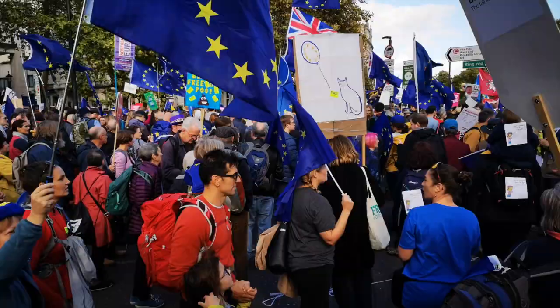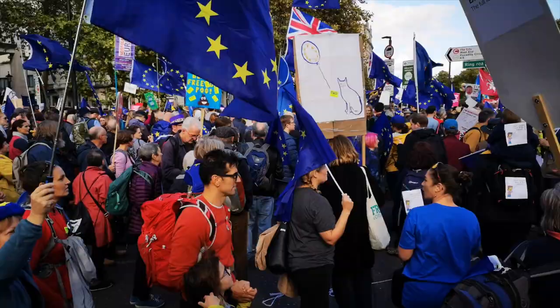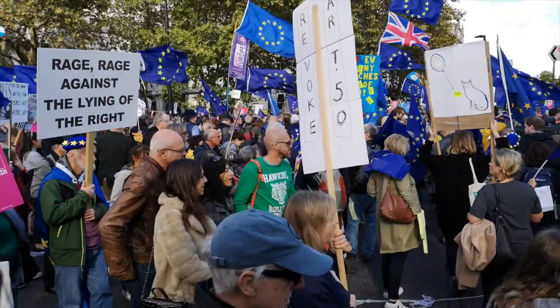There are huge differences between countries when it comes to salary and pay. This video gives you an overview of professor's salaries in the UK, starting with assistant professor salary.